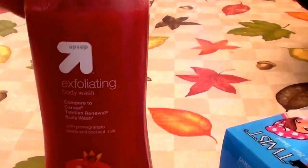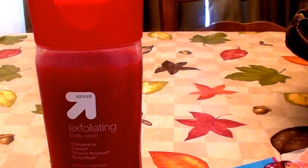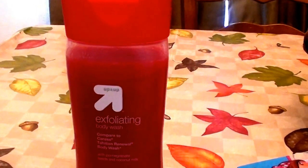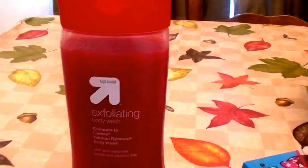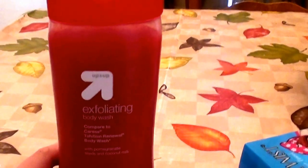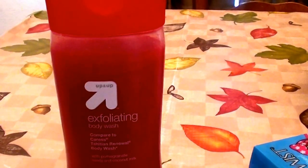I wish I could show you these exfoliating little critters in here. Usually when you get an exfoliating body wash, it dries your skin out — especially since I have dry sensitive skin — but not this one. And the smell of it: very, very nice, very obviously pomegranate, very fruity, but a very low-key smell, not overpowering, which I love.